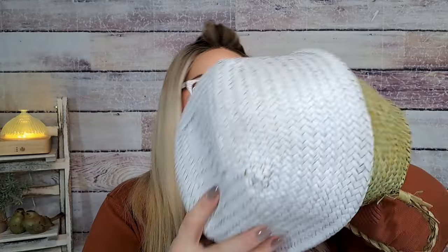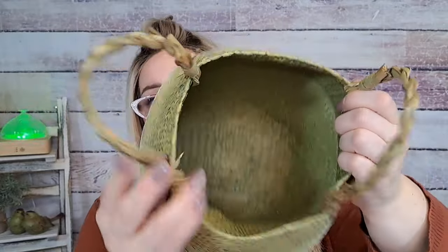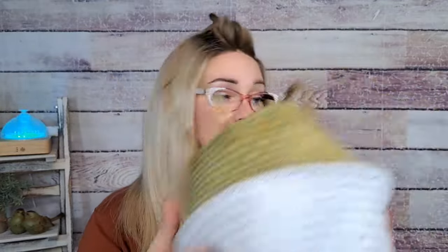Another seagrass basket for $5.79 — this one is white on the bottom and green on the top, very springy looking. No leather handles on this one. Again, great for potted plants, faux plants, or as a base for an artificial tree. I kind of like that bigger first seagrass basket better, but this one's nice too for $5.79.